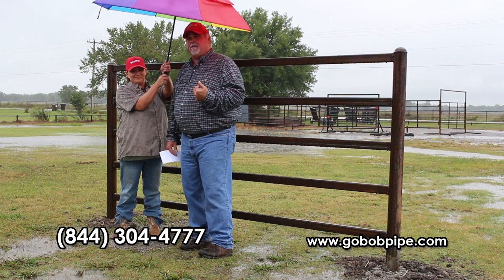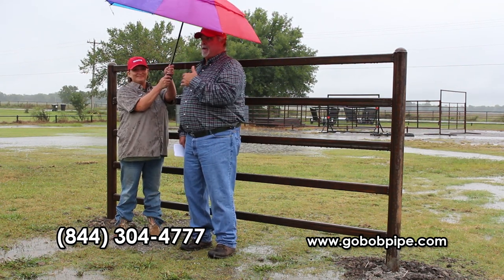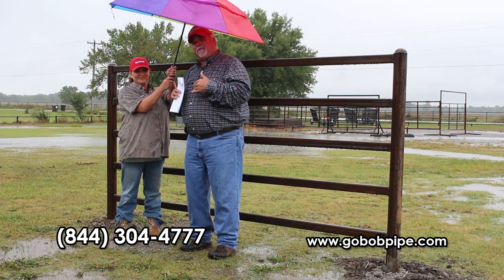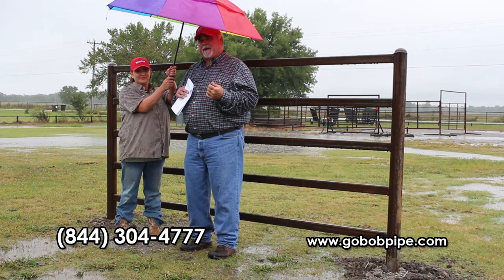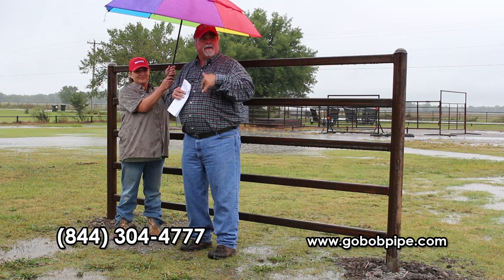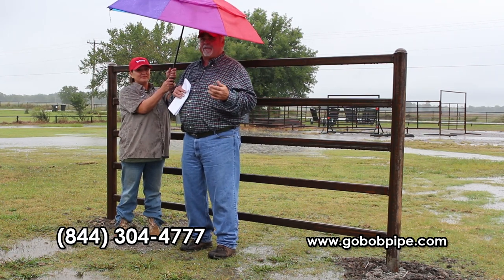Hey folks, Bob Studebaker here and I'm with Lindsay. You've seen her in commercials before and you're probably wondering what we're doing standing out here in the rain. Well I've got some specials for this month that I need to talk to you about. I need to get them out to you because October 1st is almost here, and also tell you where we're at on last month's specials because this is the last call for them.